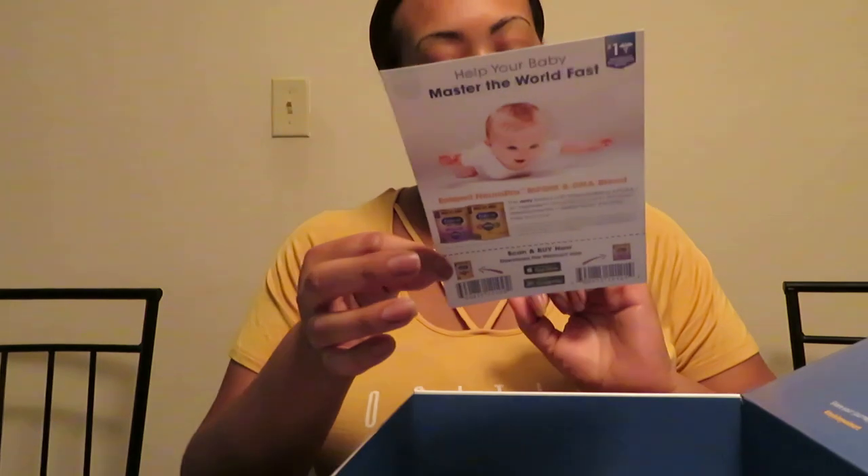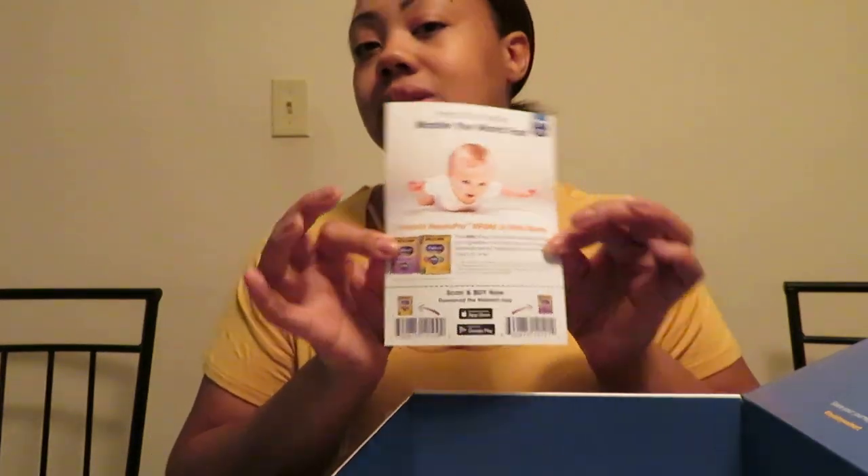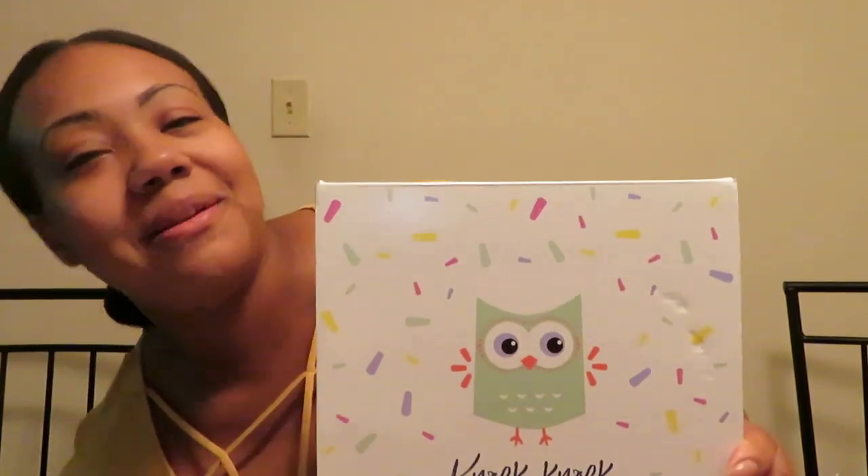There's also an Enfamil coupon, but like I said I don't use Enfamil, so I'll be giving that away to someone. That's everything from the Walmart registry box — thank you, Walmart! Don't forget to like, comment, share, and hit that subscribe button. Until next time, see y'all later!